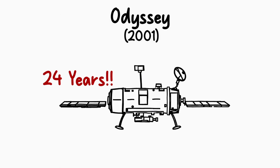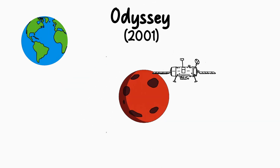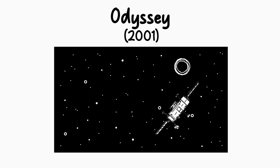Even today, after 24 years of hard work — which is really old for a spacecraft — Odyssey is still orbiting Mars and sending us valuable data about its composition, climate, and potential resources. Unfortunately, according to calculations, our little friend will run out of fuel in 2025.